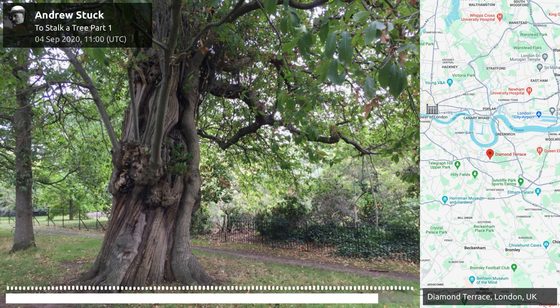The park itself has a huge variety of trees, but what I'm in search of are the ancient trees — very old specimens of sweet chestnuts.